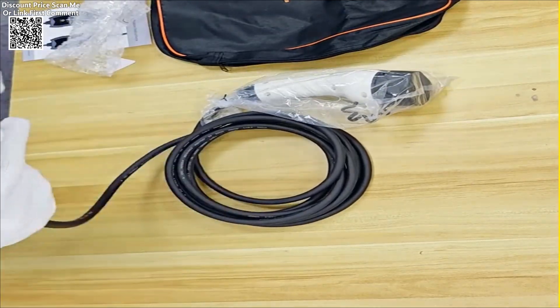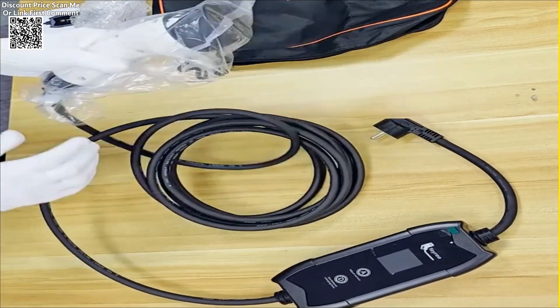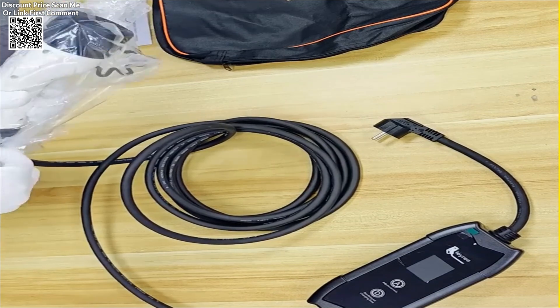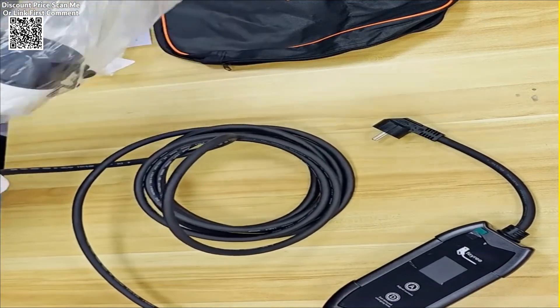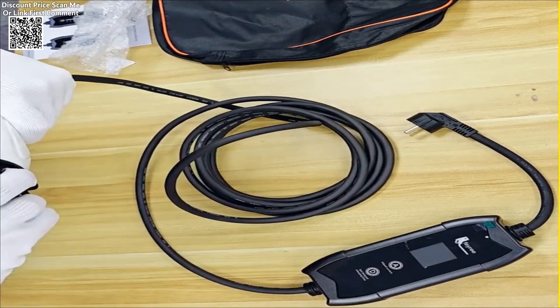This streamlined functionality makes the charger convenient for daily use, especially for those who want a quick and hassle-free charging experience. With a charging capacity of 16A, this charger ensures that your vehicle is charged efficiently, reducing the overall time spent charging.